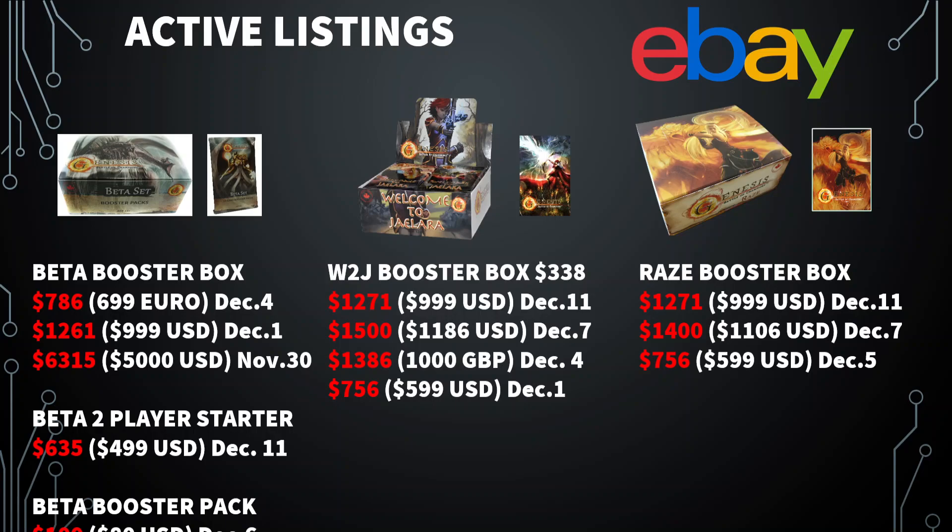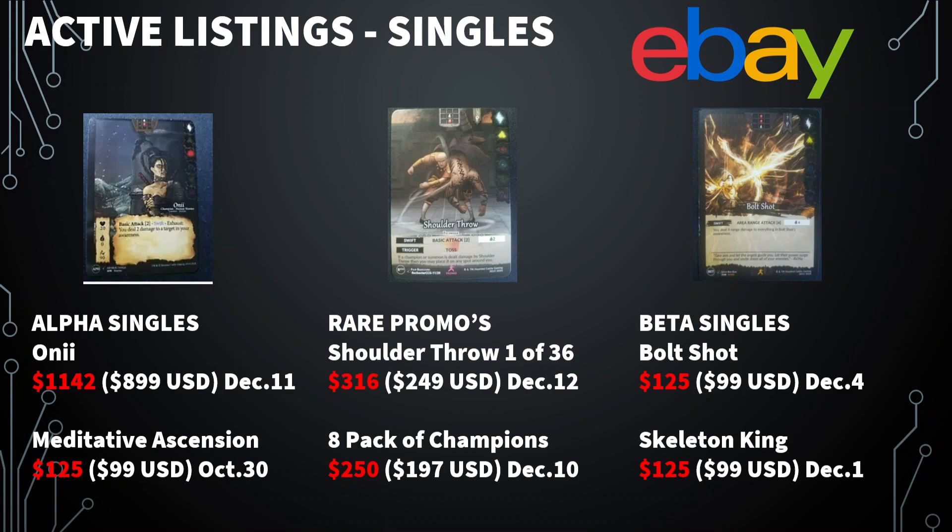Raise — same thing, $756 to like $1,400. I added some singles because I think it's important to get an idea of what some of the singles are selling for, specifically ones on eBay. These are listings, not sold. Oni, which is a champion released in alpha and has been reprinted as an organized play promo, probably not going to ever see tournament play, but it is an early alpha card and somebody believes they can get $900 US for it.